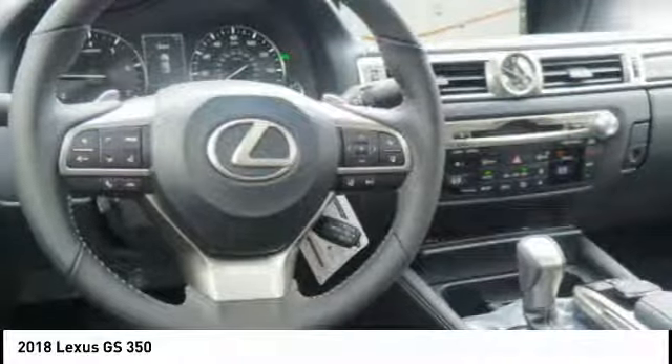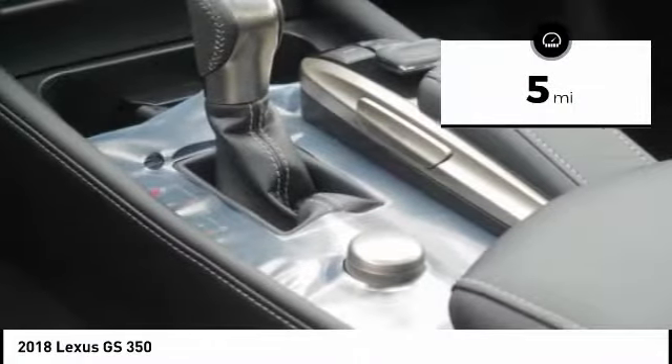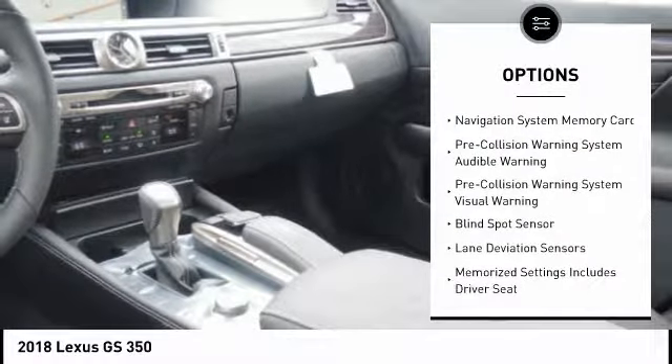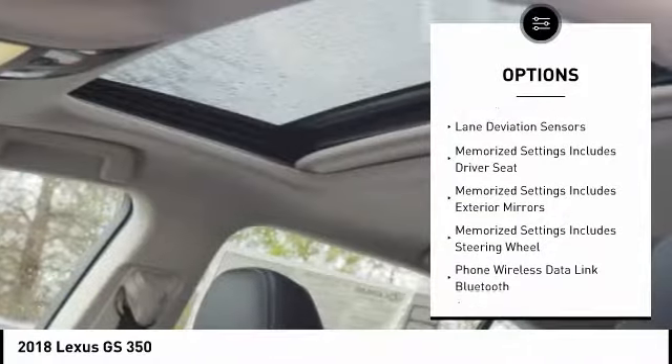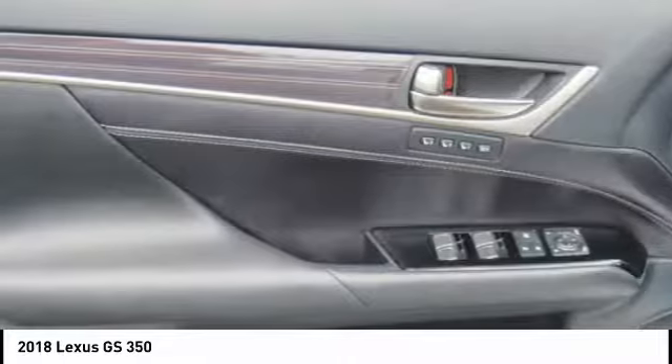This vehicle has less than 100 miles. Here are some of this vehicle's great options: stability control, traction control, compass, power brakes, child safety locks, clock, rear floor mats, electronic brake force distribution, cargo area light, and tachometer.